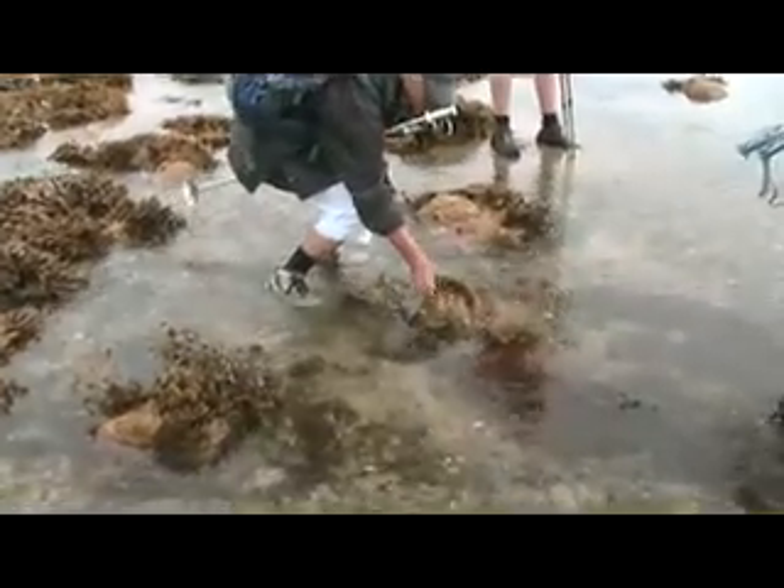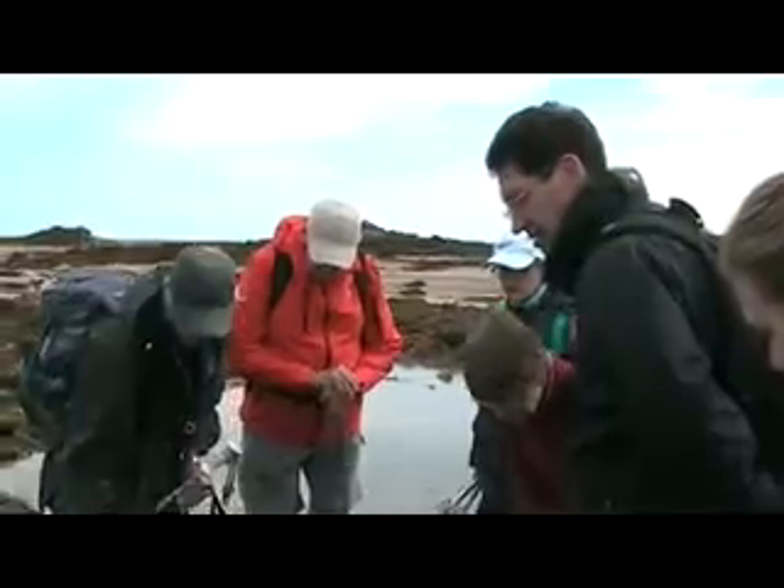One other nice seaweed here is this one, which has horns like the horn of a stag. Therefore it's called velvet horn, because it's lovely and soft — it always has this velvety touch.